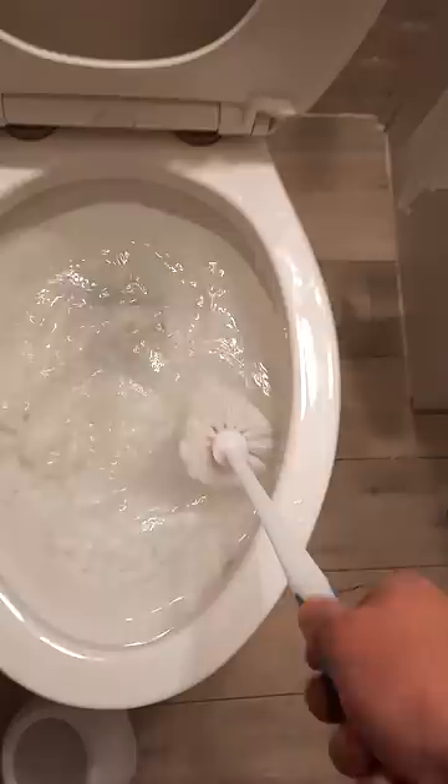And there it goes — done. Rinse the brush. I would say 90% of clogs are easily cleaned like that.